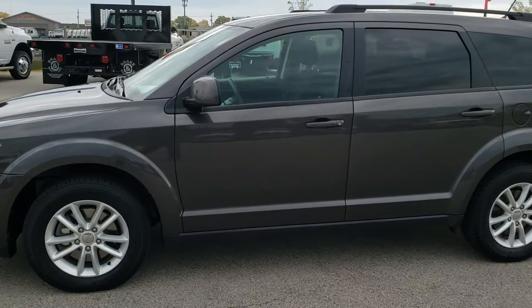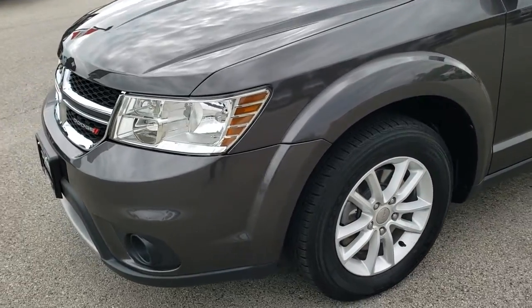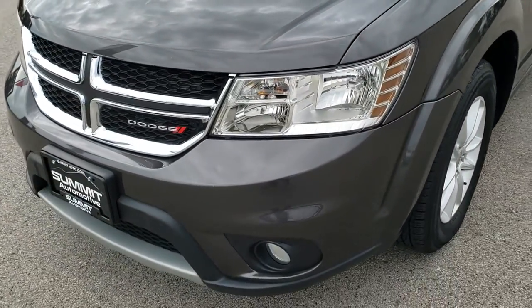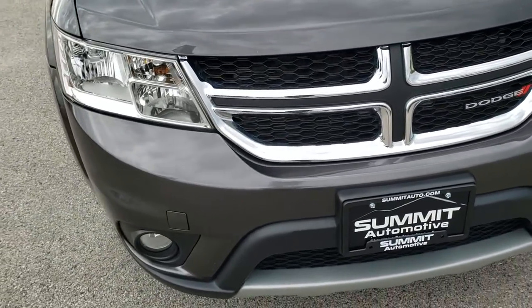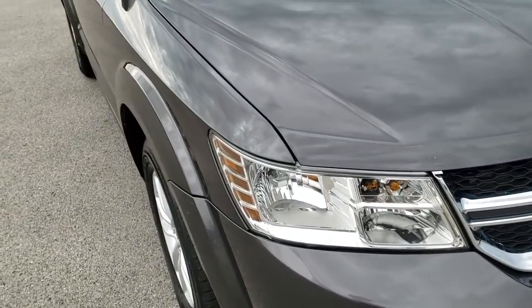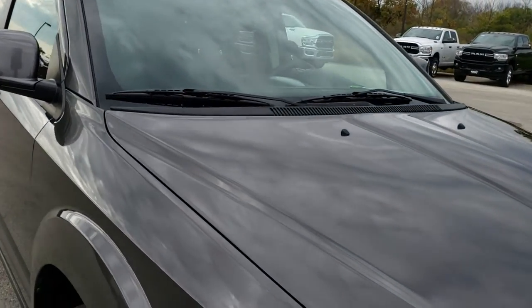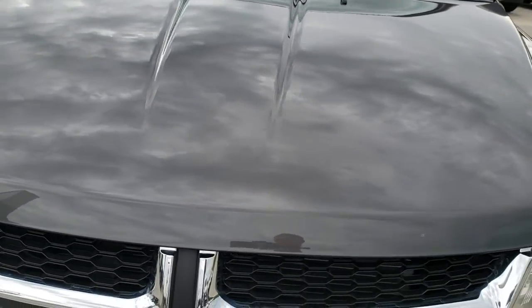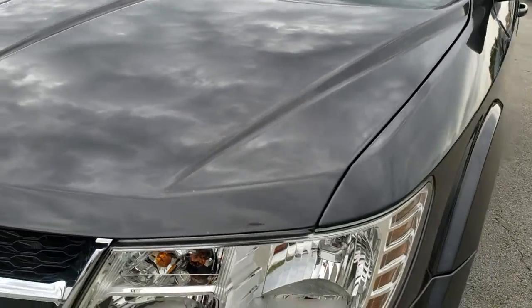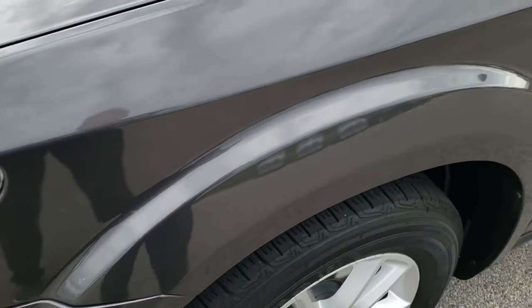This is stock number 9J386A. We are here at Summit Automotive in Fond du Lac, Wisconsin, your new and used SUV headquarters. Today we are checking out this super clean 2016 Dodge Journey SXT. This vehicle has the 3.6 liter V6 Pentastar motor, and from this HD video you will be able to tell that for the age and miles on the vehicle, it is in really nice shape.